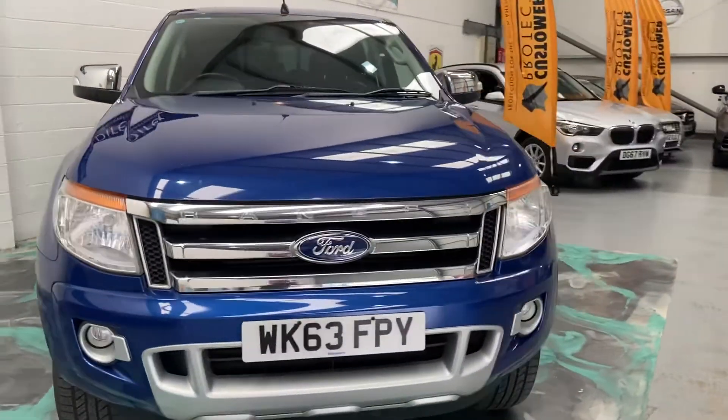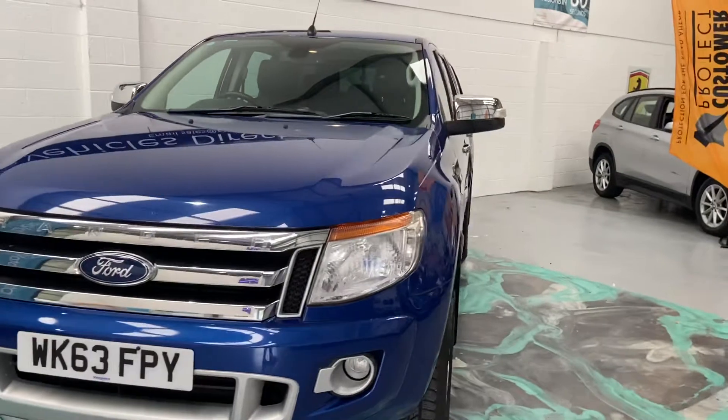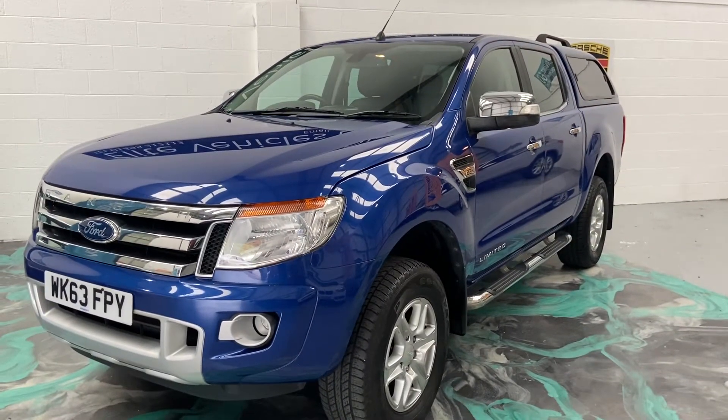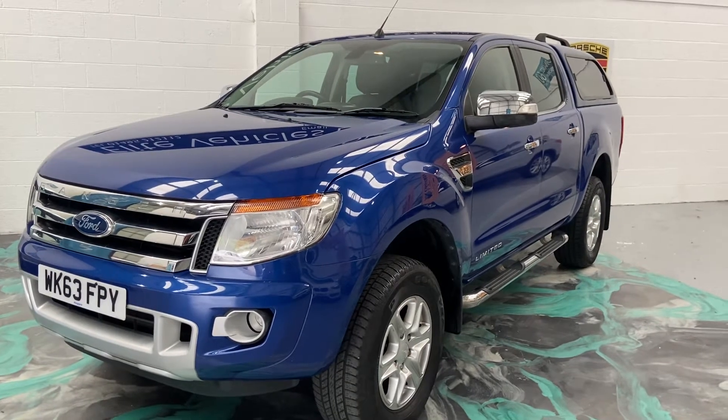This car will get a new service and brand new MOT. You'll also receive three months warranty that can be used anywhere in the UK, as long as that garage is VAT registered. And you'll receive 12 months AA roadside assistance.